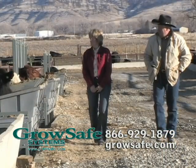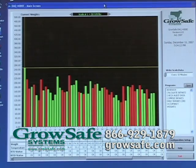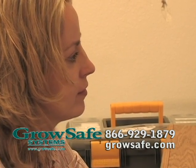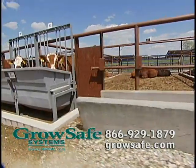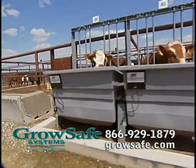To determine RFI, a GrowSafe system takes an accurate measurement of feed consumed by each animal during the feeding trial. That feed weight and the weight of the animal, as well as the average daily gain, is then used to calculate RFI and to tell you how efficient the animal is.